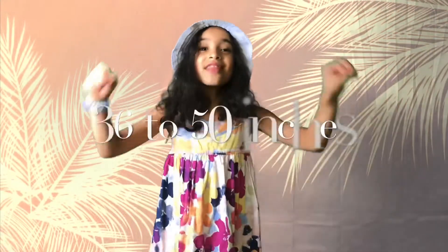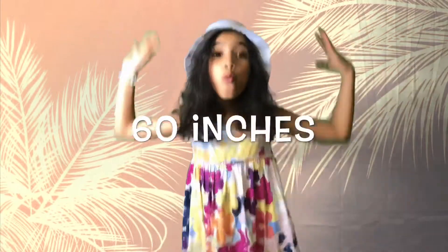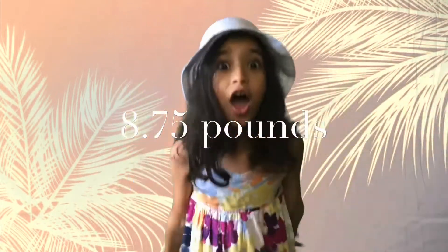Their size is 36 to 50 inches and their wingspan is 60 inches. They weigh about 8.75 pounds!